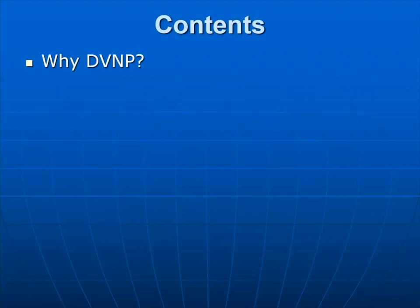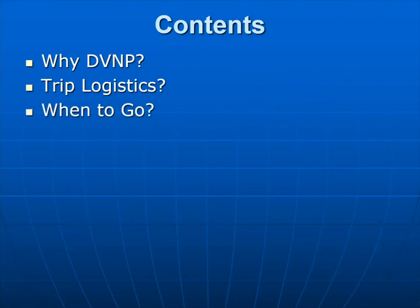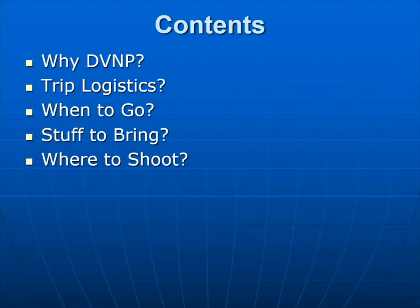Things I'm going to cover tonight: why Death Valley National Park? We'll talk about why it's a great place to go. I'm going to go over trip logistics — questions and things you need to bring and know to have a nice time while you're in the park, when to go, things to bring, and of course the heart of the presentation, where to shoot. Hopefully I'll give you some helpful tips.